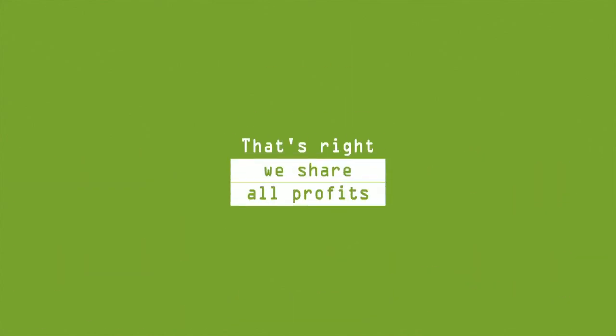That's right, we share all profits with you. To get started, all you have to do is contact us. Log on to www.goremachine.com to find out more.